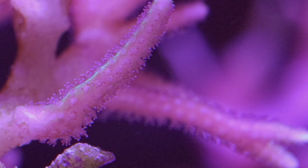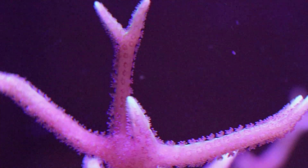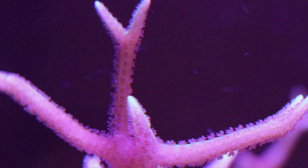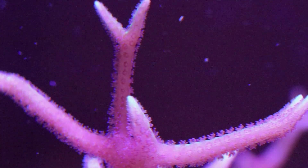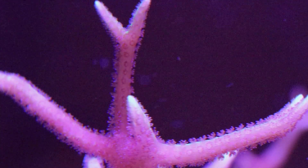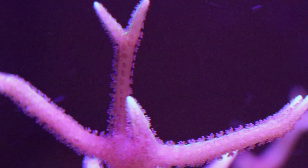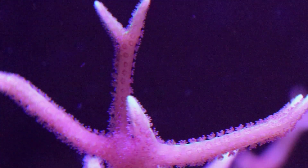Birds nest corals are pretty fast growers — that's one reason why people like to keep them. If you have the right parameters, they grow pretty quickly. They do come in several different color variants. What you're seeing here is the yellow birds nest.